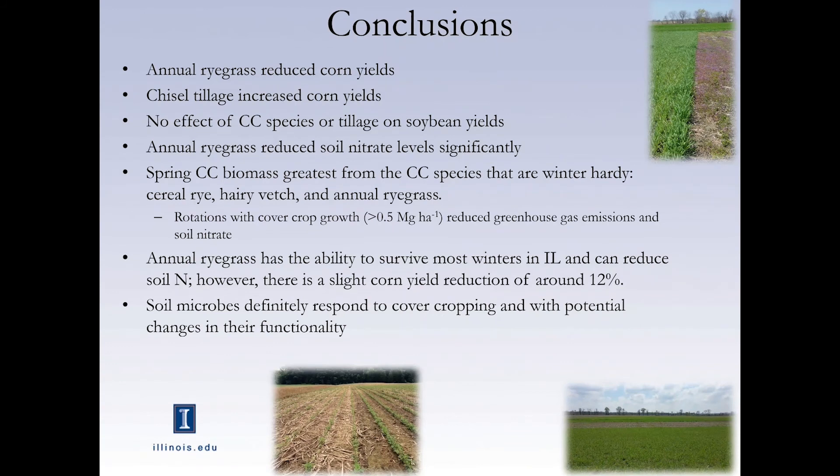In conclusion for this study: annual ryegrass reduced corn yields but was better at taking up nitrate. Chisel tillage increased corn yields, but soybeans did not respond to cover crops or tillage. The biggest factor was how much the cover crops actually grew. It seems like what's most important in Illinois is that cover crops are winter-hardy — that's why cereal rye, hairy vetch, and annual ryegrass did better, because they actually grew through the winter. I can definitely see that soil microbes are responding to cover cropping, and there are potential changes in the functionality of the soil microbiome.